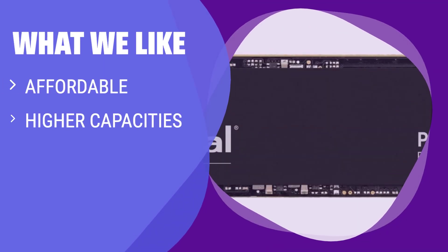What we like: If you are looking for a budget-friendly SSD with higher capacities and QLC flash memory, you should consider this. Best for upgrading older PCs that don't support PCIe 4.0.